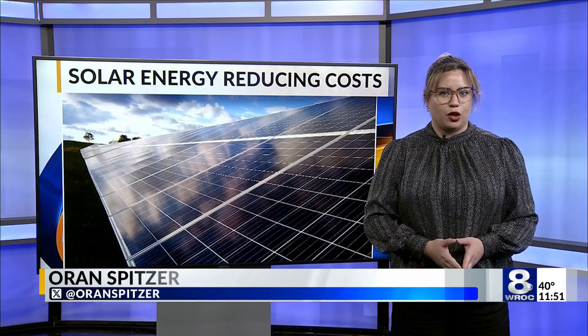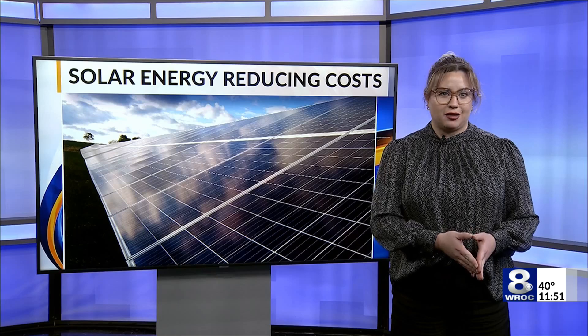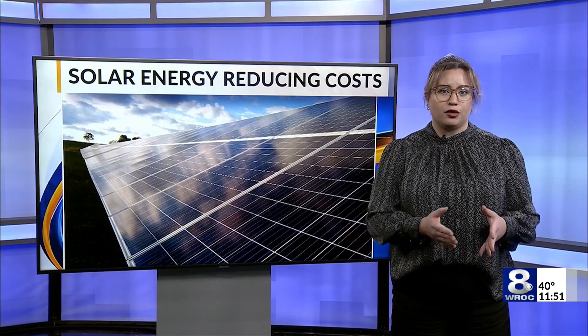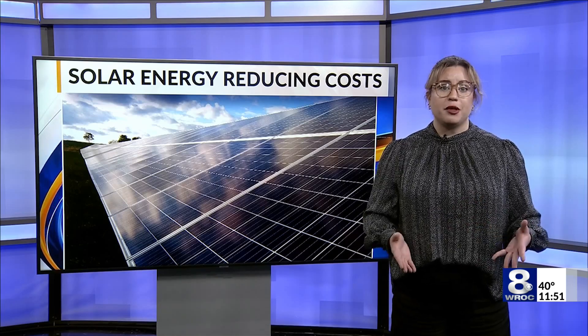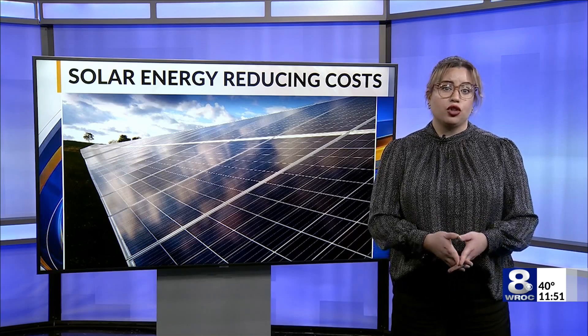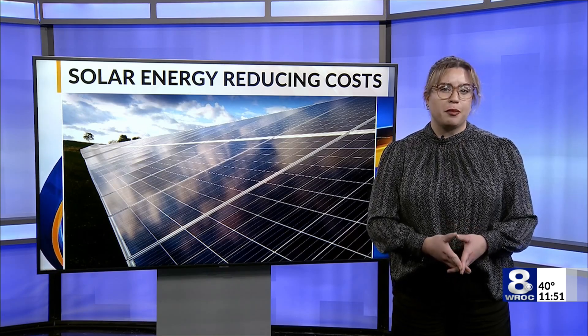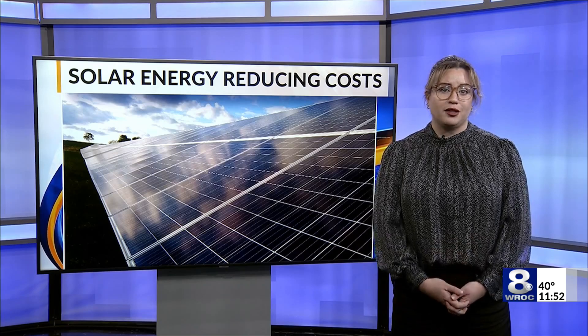When you install solar panels, you can pay up front, but most opt for fixed-rate financing options, which allow for costs to remain either lower or the same as your electricity bill. As electricity costs tend to rise with inflation, these alternative energy sources are taking center stage for the potential to keep a fixed rate for over 20 years.